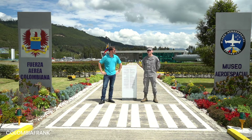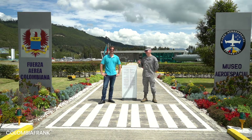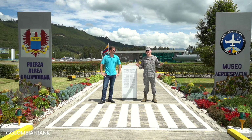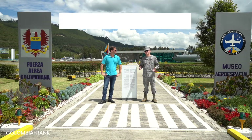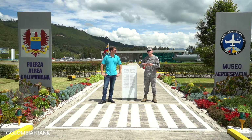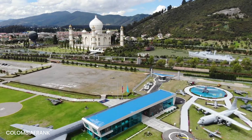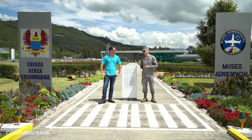Thank you very much for that introduction, Frank. My name is Cristiano Rodriguez and I'm going to be explaining what makes the museum special. As you said, it's an hour away from Bogota and here you can find the history of Colombian military aviation specifically. We are right beside the Jaime Duque Park, one of the biggest theme parks in Colombia, which gives us a splendid opportunity to get many visitors. You can park in their lots and walk the path into the Colombian Aerospace Museum.